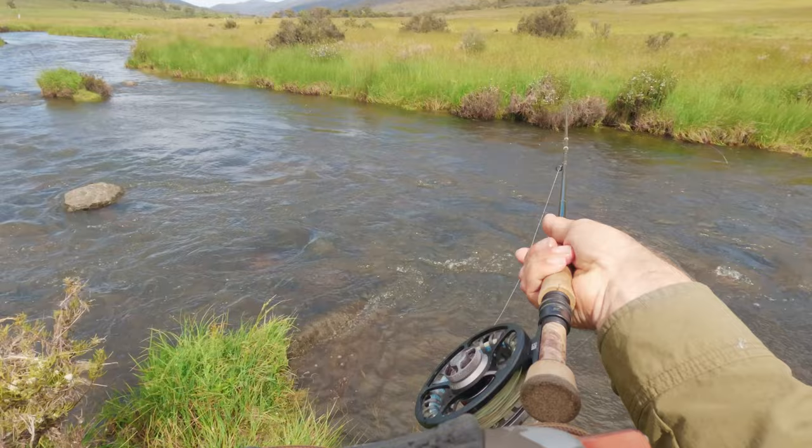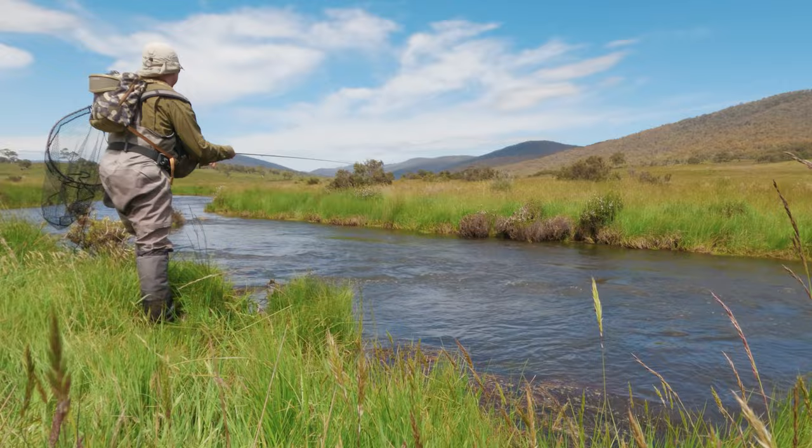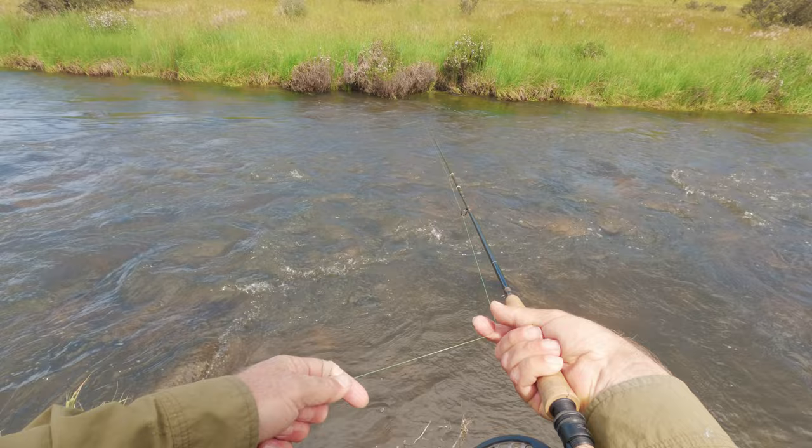So he came out of that slightly deeper slot just there. There's not a lot so far of the water that I've covered that's really prime holding water. So it seems like the minute you hit a really good looking piece of water, there's a fish there.